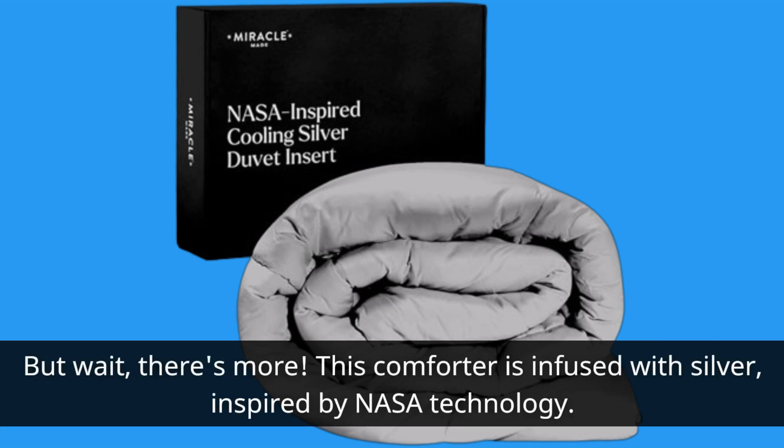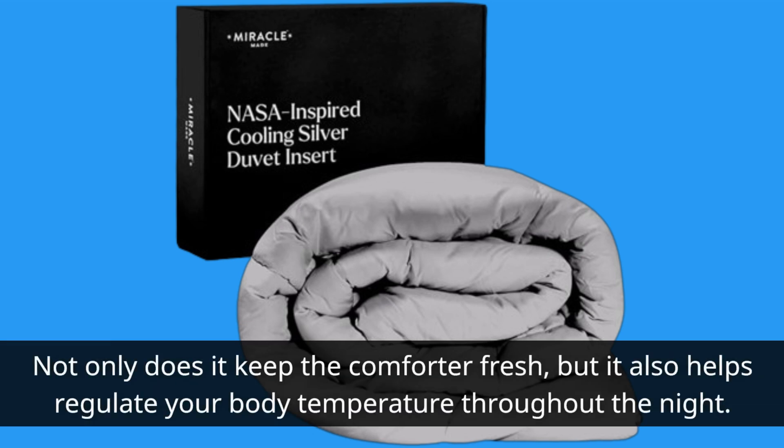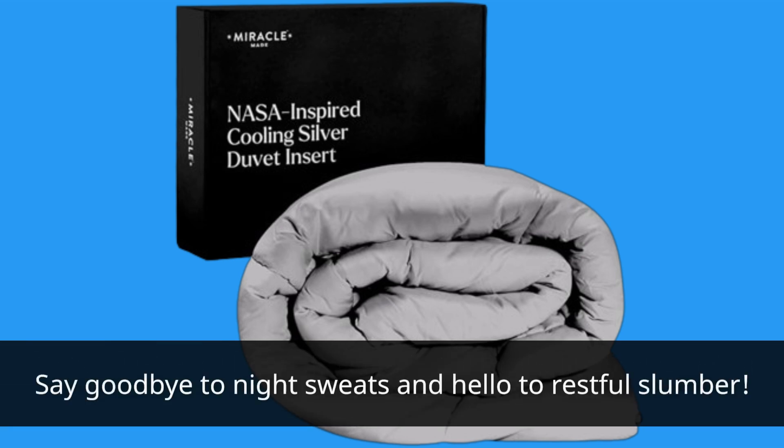There's more. This comforter is infused with silver, inspired by NASA technology. Not only does it keep the comforter fresh, but it also helps regulate your body temperature throughout the night. Say goodbye to night sweats and hello to restful slumber.